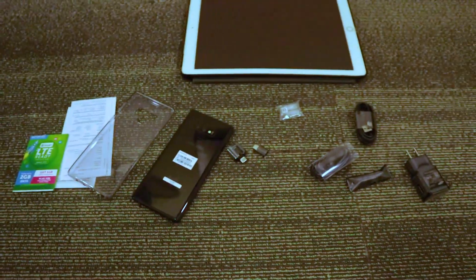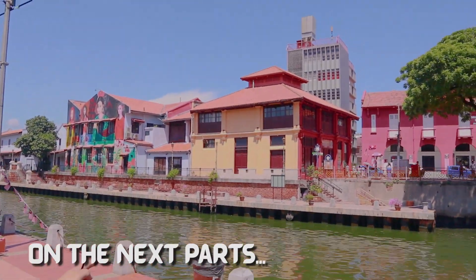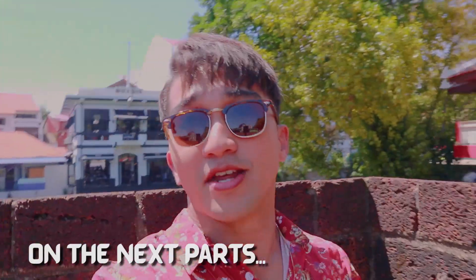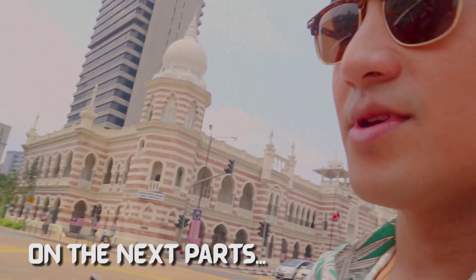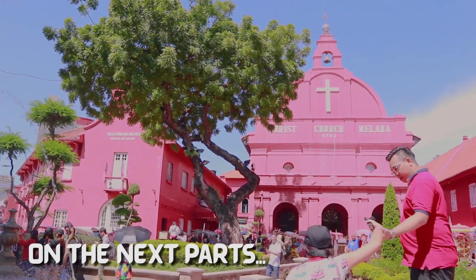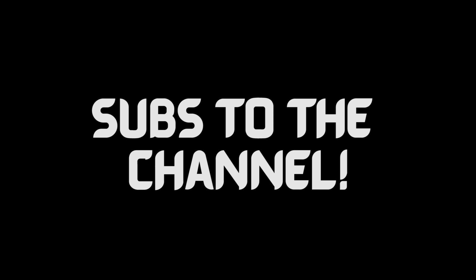That's about it in the box. Thank you for watching this video! Subscribe to my channel and watch out for my travel vlog because I'm in Kuala Lumpur now. See you guys next time — thank you so much for watching!